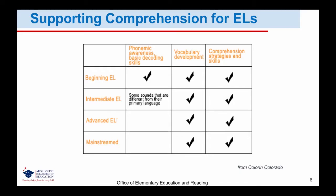This chart gives us a way to think about the support your English learners need. Beginning English learners need instruction and support in phonemic awareness and basic decoding, vocabulary development, and comprehension strategies and skills. Intermediate English learners' support in phonemic awareness and basic decoding is more specifically related to sounds different from their primary language. They also require continued instruction in vocabulary and comprehension. Advanced and mainstreamed English learners will generally not need support in phonemic awareness and basic decoding, but will need ongoing instruction in vocabulary development and comprehension strategies and skills.